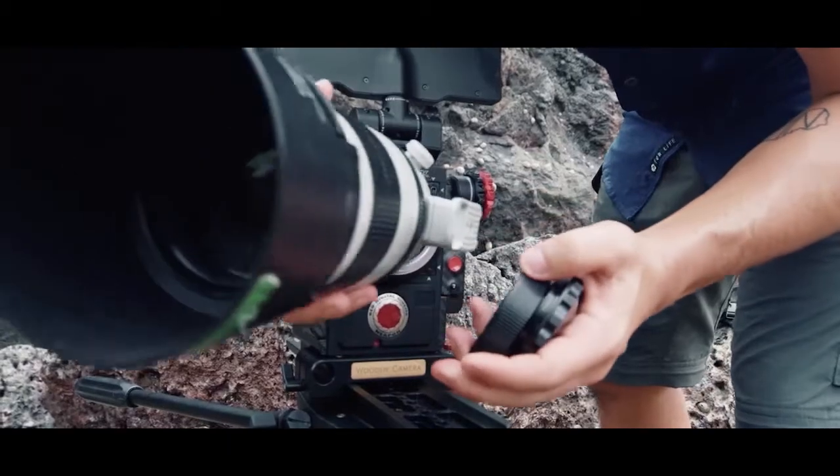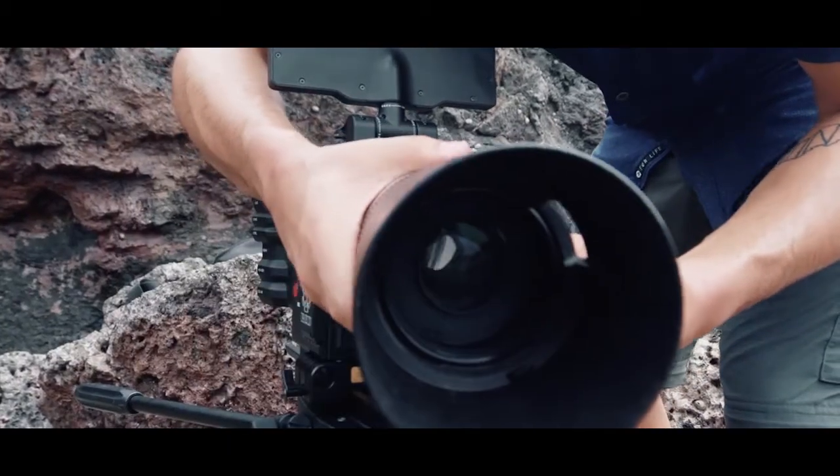The fact that we're doing everything from monkeys jumping canopy to canopy, but also filming macro tight shots of frogs in the wild, it's got to be able to deliver on all fronts — and that's exactly what it's done so far.